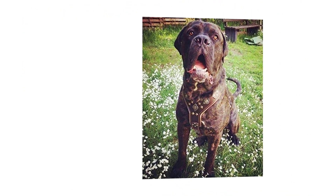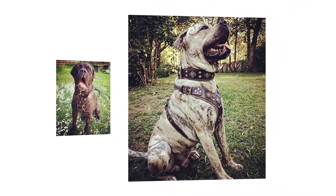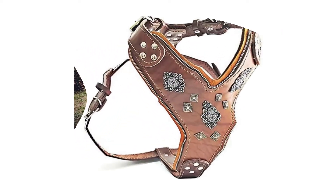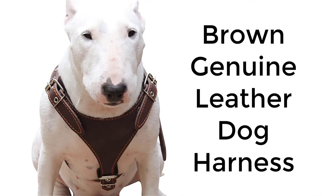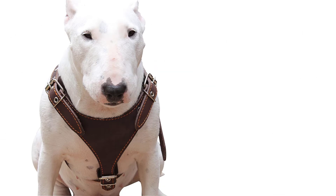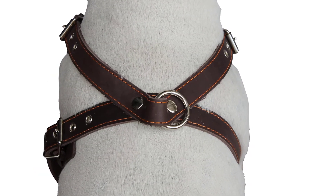Foam and leather padded chest plate for maximum comfort. Perfect fit on all big dog breeds, handmade in Europe. Number five: brown genuine leather dog harness, 25 inch to 30 inch chest, 1 inch wide adjustable straps, made of genuine leather.